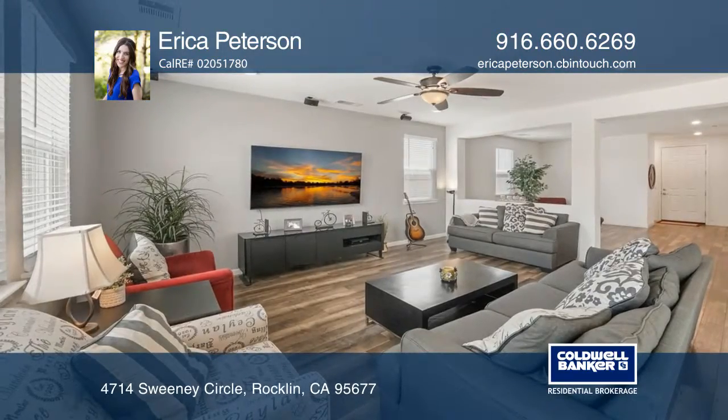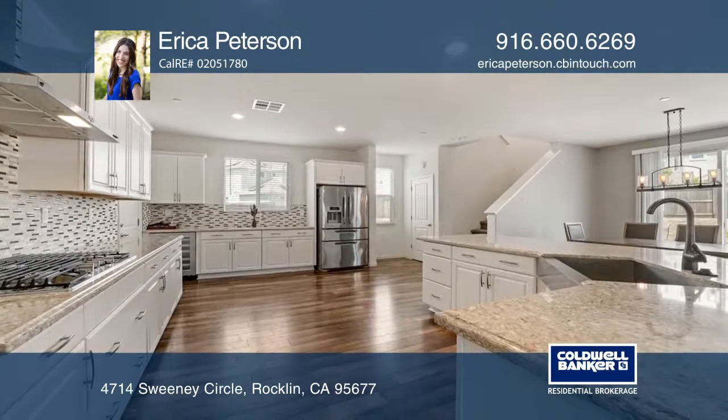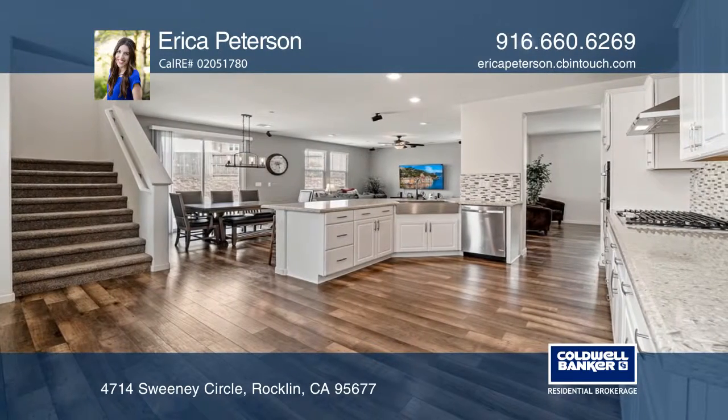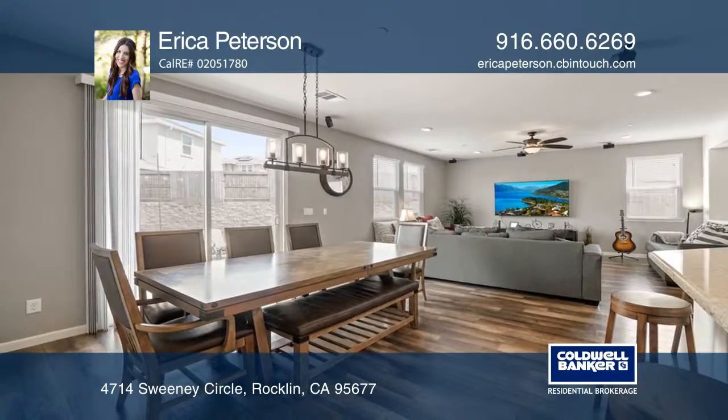This four-bedroom, three-bath property is turnkey. The open floor plan consists of a spacious living room opening to the kitchen and front room. The kitchen features white painted cabinets, granite countertops, and a dining area looking out into the landscaped backyard.